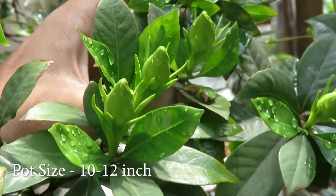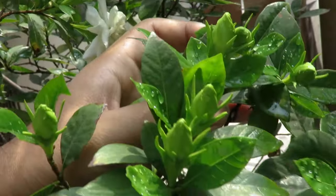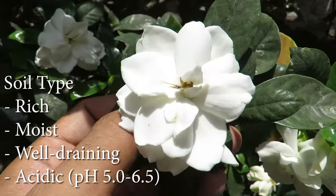Choose a good size pot so they can grow well. Use terracotta pots for the best results and have a good drainage system. The plants like rich, moist, well-draining and acidic soil.